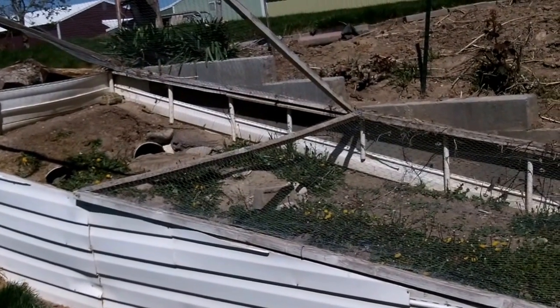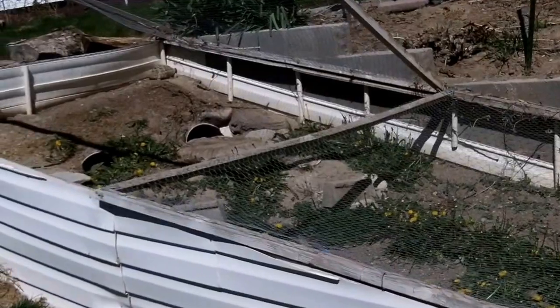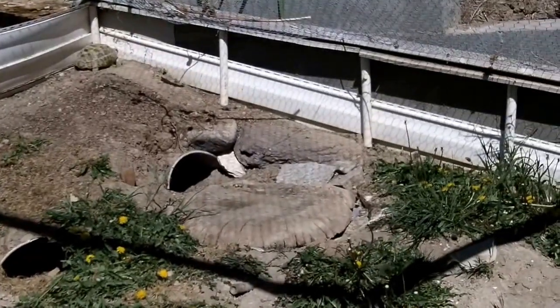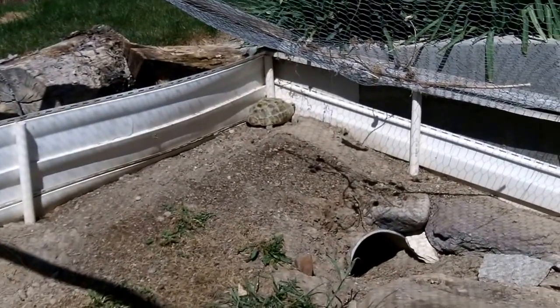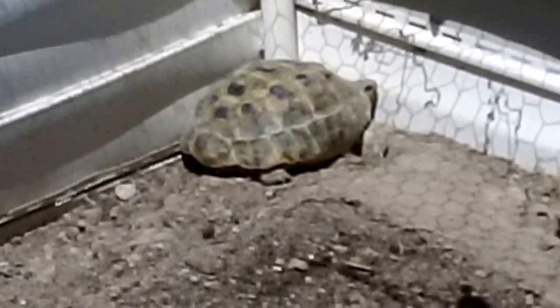Hello YouTube turtle lovers. I'm going to do a small update on my turtle enclosure. I have 11 box turtles in the enclosure. It's about 45 to 50 degrees today. My Russian tortoise is hunkered down in the warmest spot in the entire enclosure. It's about noon but the wind is blowing about 30 miles an hour.